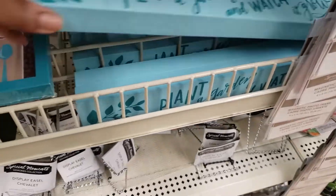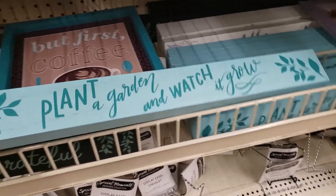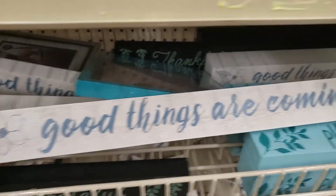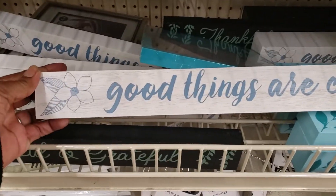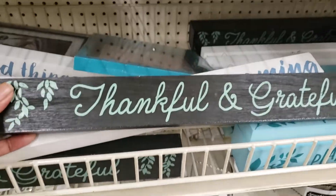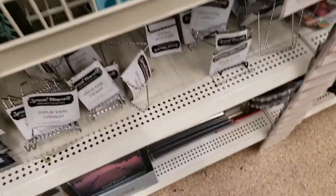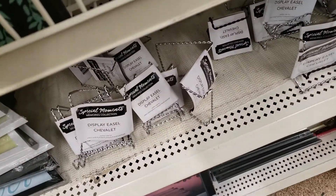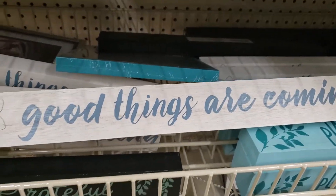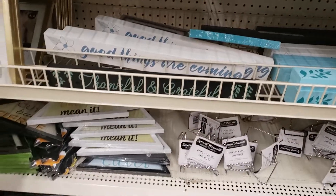They've got — they restocked their thing with these wooden planks. 'Plant a Garden and Watch it Grow.' This one says 'Good Things Are Coming' — very, very pretty. And this one back here says 'Thankful and Grateful.' These things are solid wood, y'all — you could take this and hurt somebody with it! But I really like this one: 'Good Things Are Coming.' You've got to speak it over your life, you know.